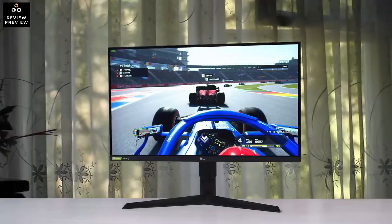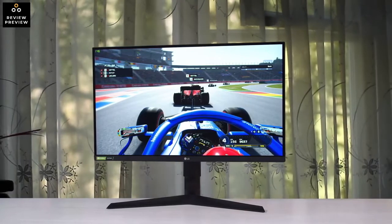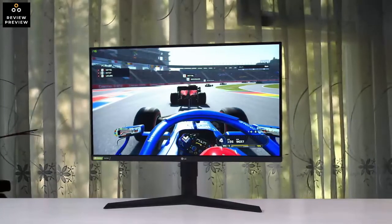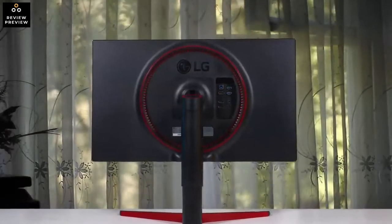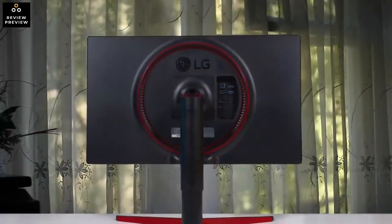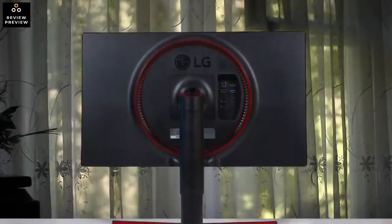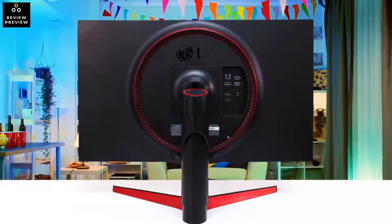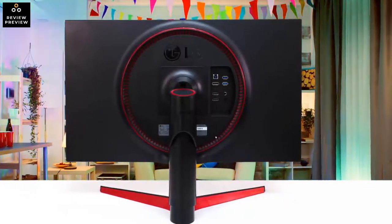On the design front, LG is sticking with the same tried-and-true formula used in the Ultra Gear line for the last few years. We like it from a visual standpoint. It's not the most premium construction — what you're getting is mostly plastic — but the simplistic black aesthetic with a few red highlights looks fine. It also has an IPS panel with wide viewing angles, but sadly that comes at the cost of its low contrast ratio, so it's not a good choice for dark-room gaming.